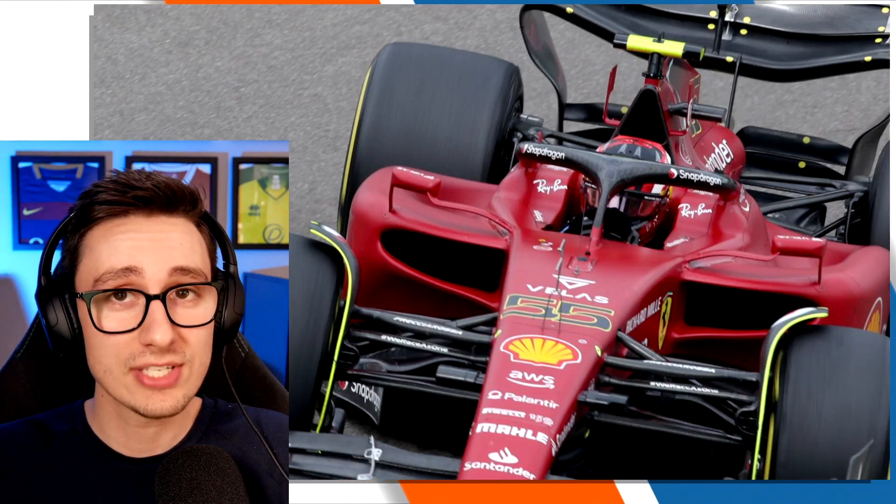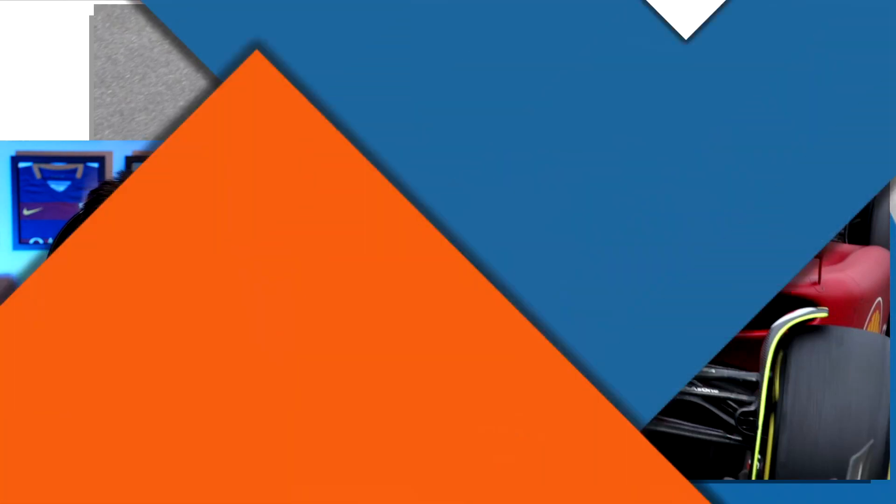Ferrari have probably been the most consistent team in 2022 — they didn't really have any issues in pre-season testing, and it's more been driver errors that cost them points over the first five races. They did bring upgrades though: they changed the floor similar to Red Bull, changed the rear brake winglets to get a little more downforce, and ran a high-downforce rear wing — though that's a very Barcelona-centric implementation.